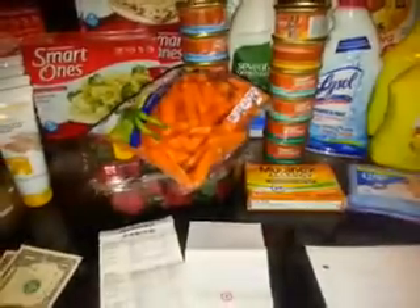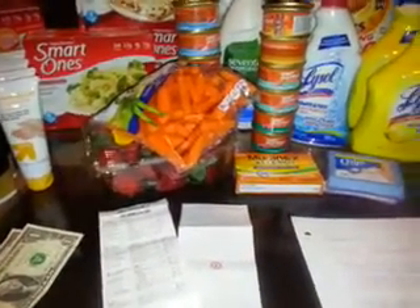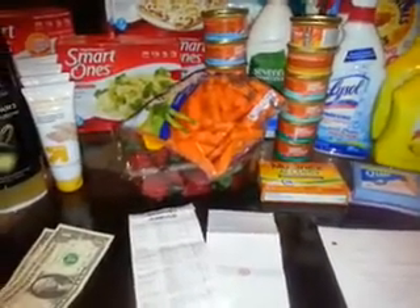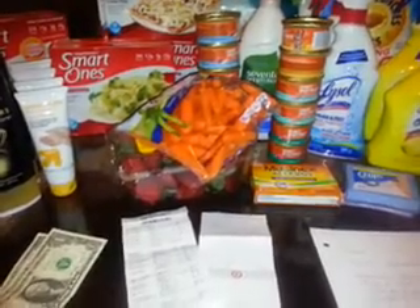The Q-tips are 30 count and those are 97 cents. I used the 75 cent Target coupon from target.com, making those 22 cents a piece.